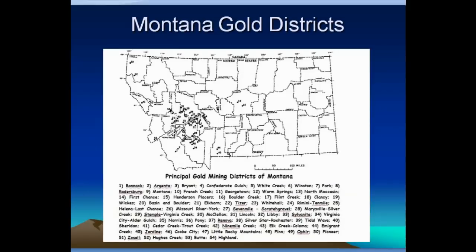Montana is a very big state — actually the fourth largest state in the Union. But the bulk of the gold districts are concentrated in one area in the southwest part of the state. There are a few scattered others on the map, but the big producers for the most part are in the area around Helena and those places that have been the more productive zones.